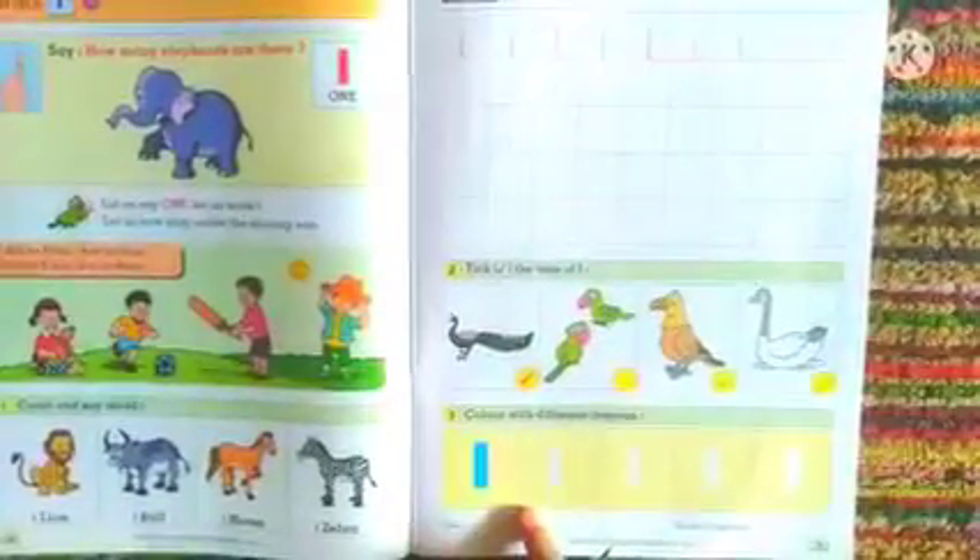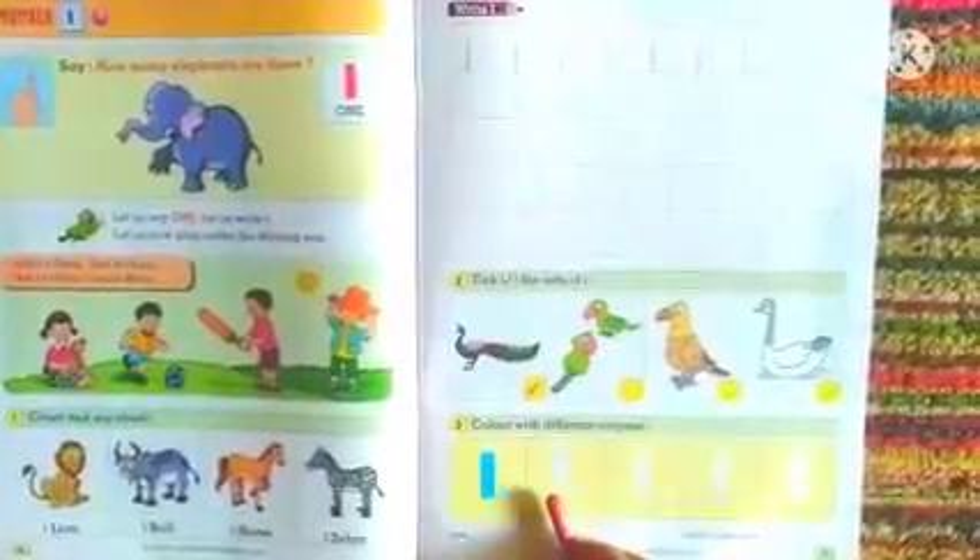Now let us head to the next activity. Over here we can see color with the different crayons. Here you can have fun with the crayons — with your favorite color, you can color this number 1.